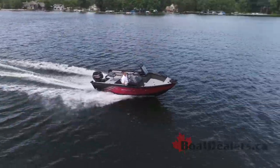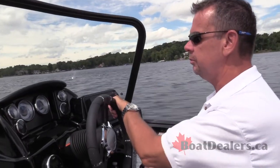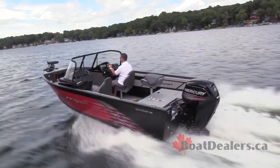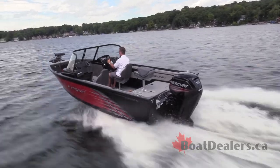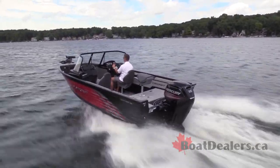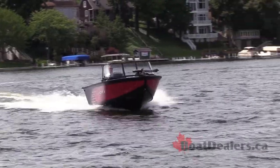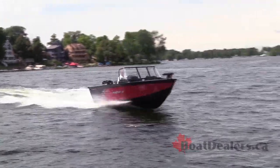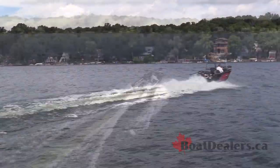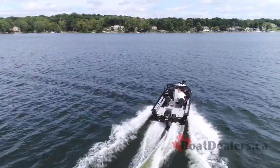StarCraft stands behind the Renegade 188 DC with what they call the Lifetime Plus Six warranty. You've got a lifetime warranty on the hull, the deck, and the transom, and six years of warranty on virtually everything in the interior of the boat. During the entire time of that warranty, it's also transferable to the next buyer should you decide to move up in the StarCraft family.